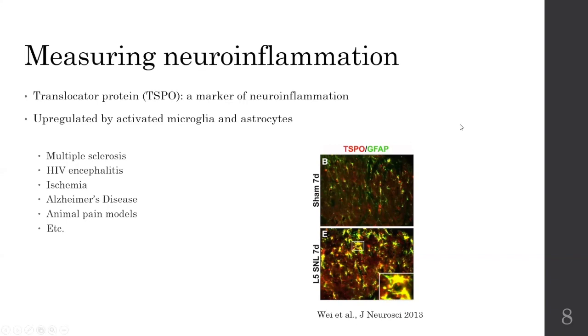You can see here, for example, in the spinal nerve ligation, which is a model of pain, there is a co-localization of TSPO and GFAP, which is actually a marker of glial activity. So we can see at the very bottom on the right that there is a co-localization of TSPO and GFAP, which suggests that we can use TSPO to measure activated glial cells.